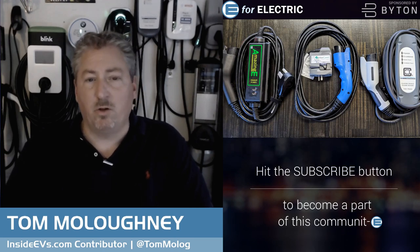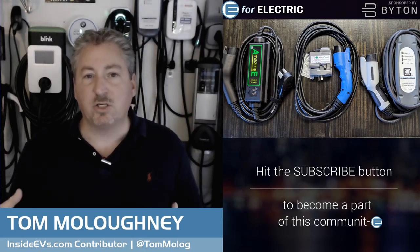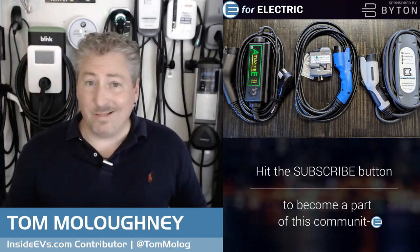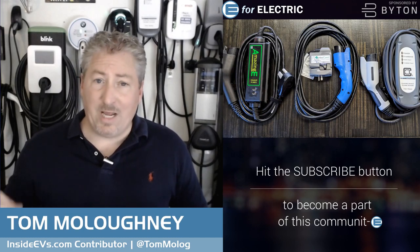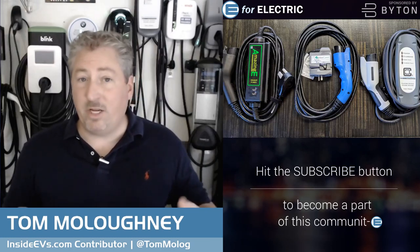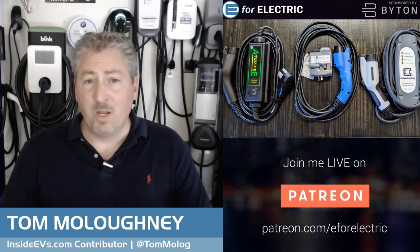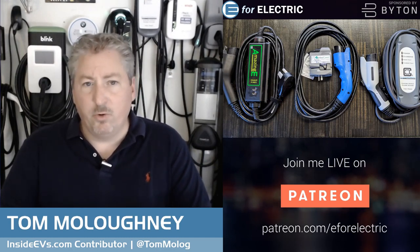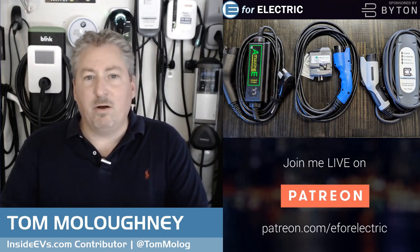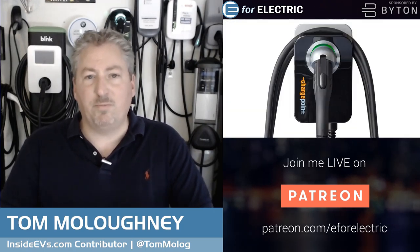Number two: consider cord length. Some lower-price units offer a standard 16-foot cable, but that's often not long enough. The recommendation is at least 20 feet so it can reach any point in your garage or driveway regardless of parking position. Good chargers like ChargePoint, Clipper Creek, Enel, and the Juicebox come standard with cables around 24–25 feet long, which is preferable.